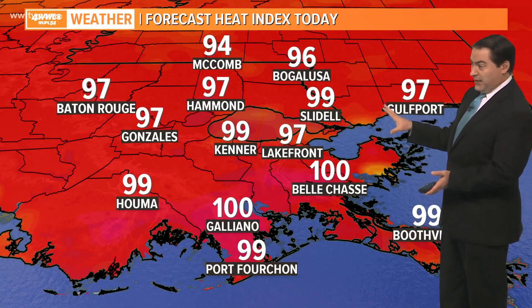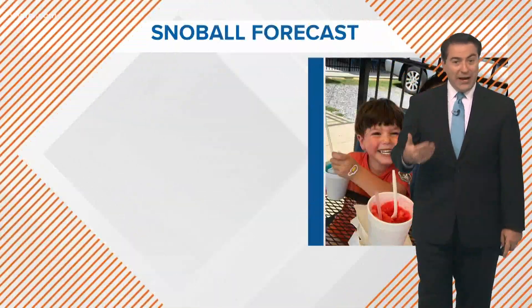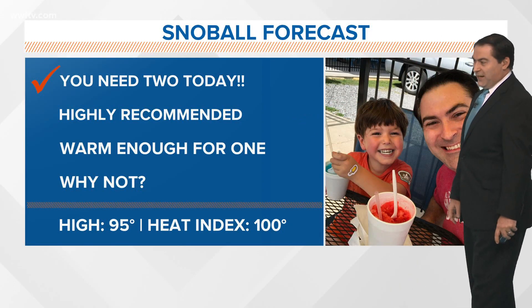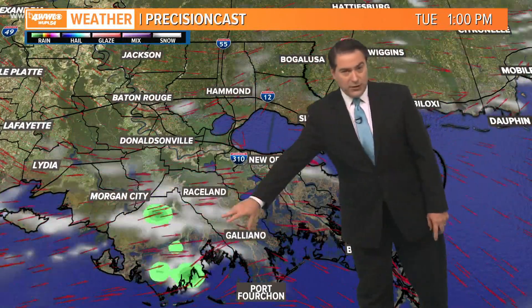Now this is the heat index for today. Look at that — barely about 95 to 100, so not going to be too much hotter than the actual air temperatures. It's still going to be hot, so still saying hey, head out to your favorite snowball stand and grab two of them today with that high of 95 degrees.